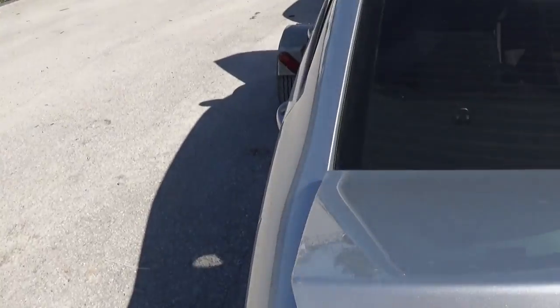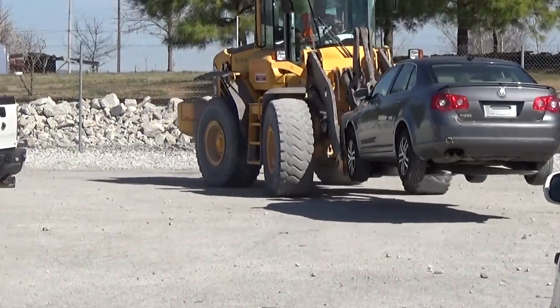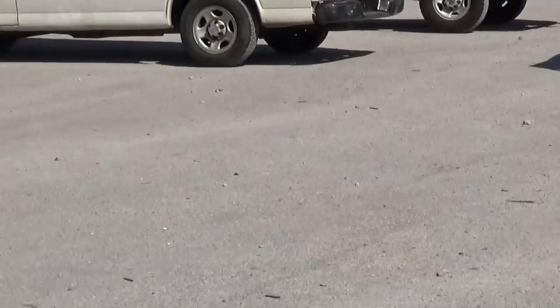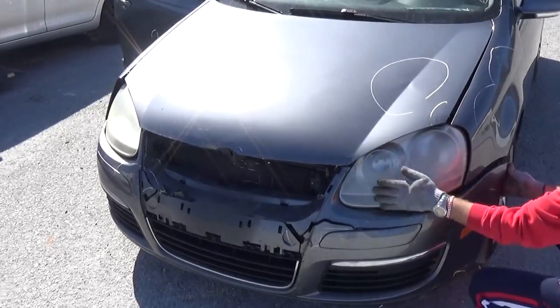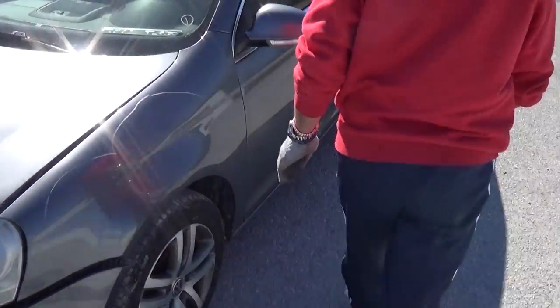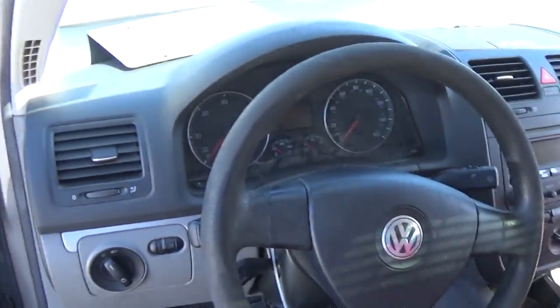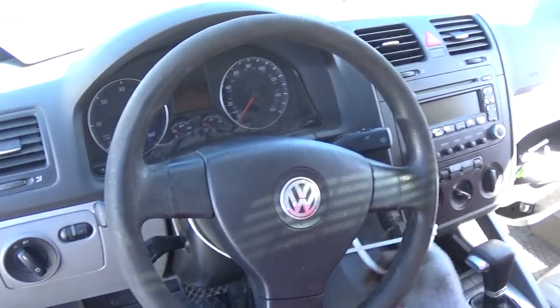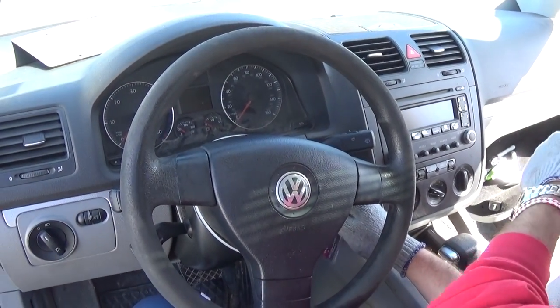Okay guys, the diesel is coming this way — right there, that's the diesel. We're actually going to drive the diesel home. Let's see how good it is. That's the TDI power. Let's see what this one looks like inside — if it has battery or if we have to jump-start it.